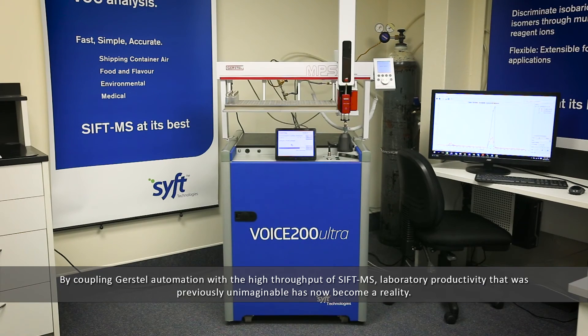Combined with the high throughput of SIFT-MS, laboratory productivity that was previously unimaginable has now become a reality.